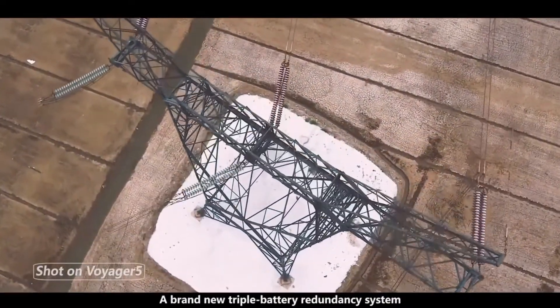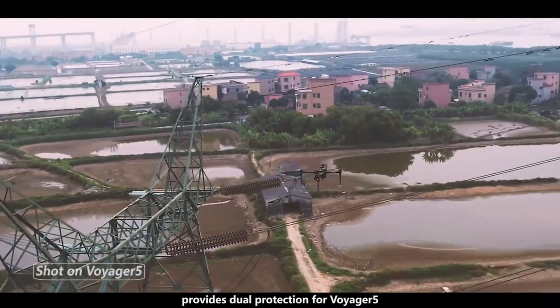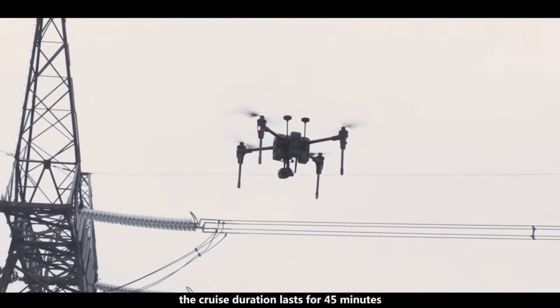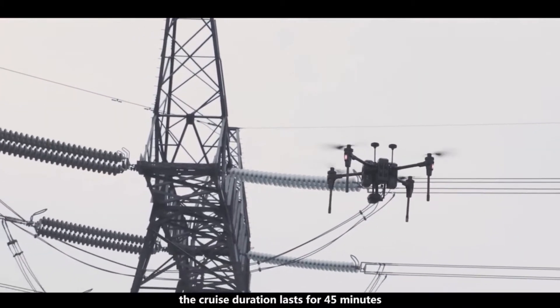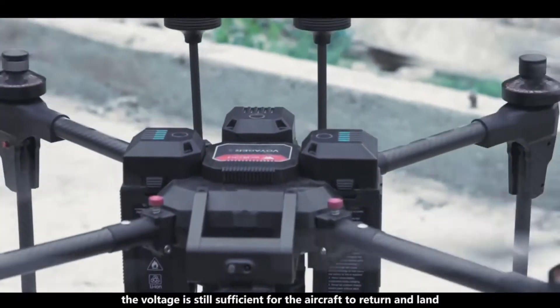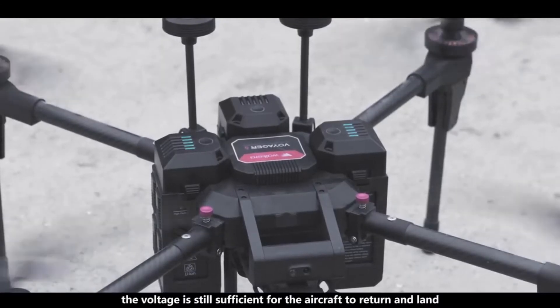A brand new triple battery redundancy system provides dual protection for Voyager 5. The cruise duration lasts for 45 minutes. Even if two of the batteries fail, the voltage is still sufficient for the aircraft to return and land.